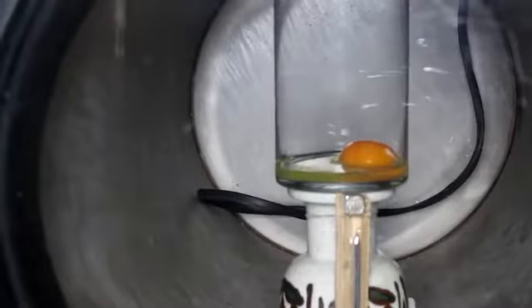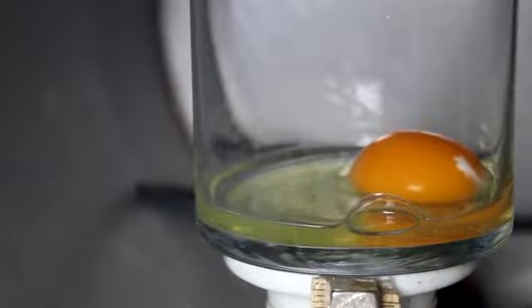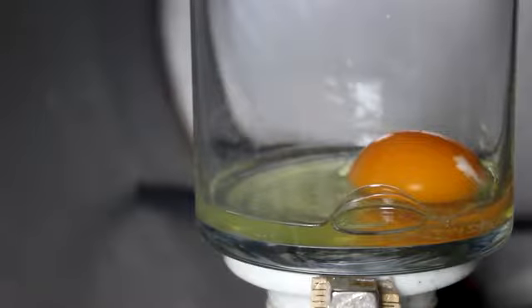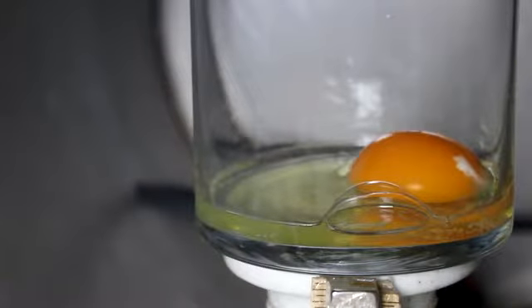Let's try this again, but let's actually get rid of the membrane too. So there's the egg without a shell. Let's vacuum this down — now we'll be able to see what's going on here. Look how big that bubble's getting. As the pressure drops, the gas expands. See how big it gets before it finally pops.